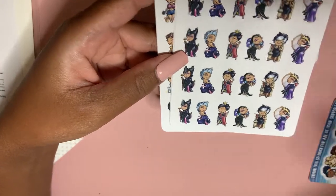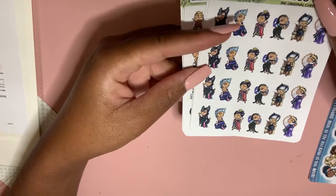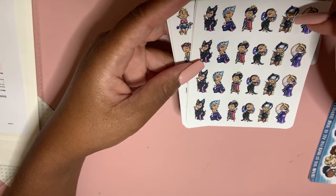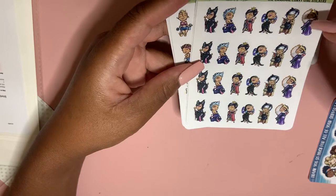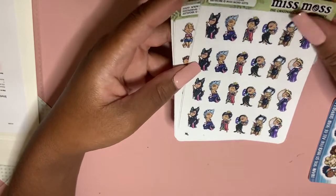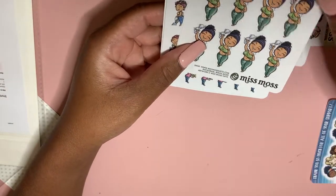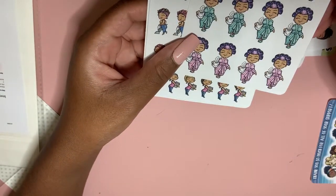I also have the villains — not the princesses, because I'm a fangirl of the villains. So you have Maleficent, Ursula, the Evil Queen from Snow White, Cruella, the Queen of Hearts from Alice in Wonderland, and Yzma. Then I have this girl because I'm always in the crop top and sweatpants with no bra.